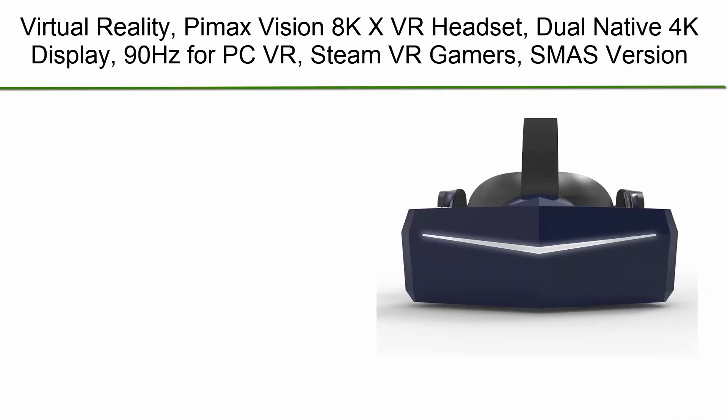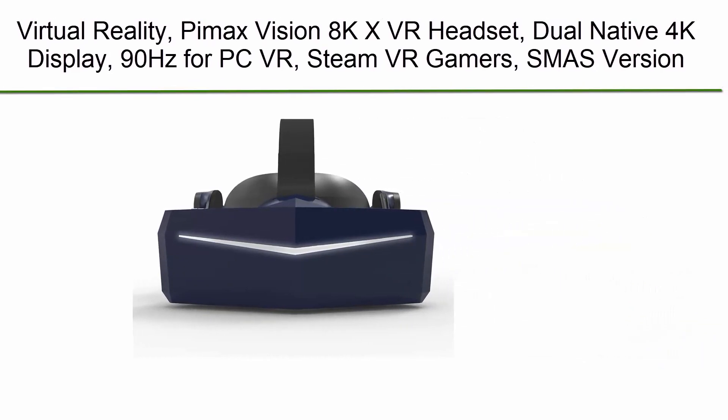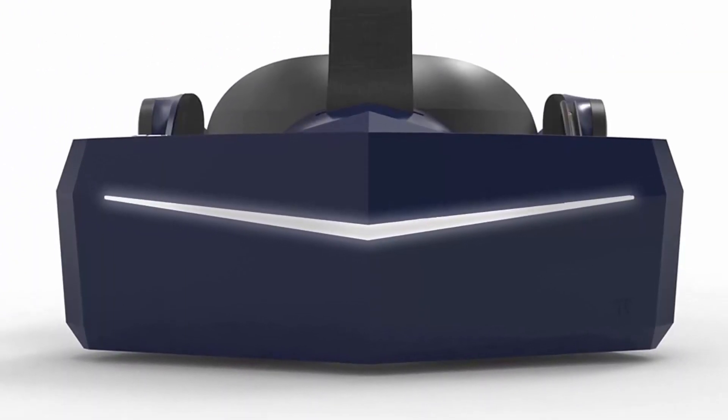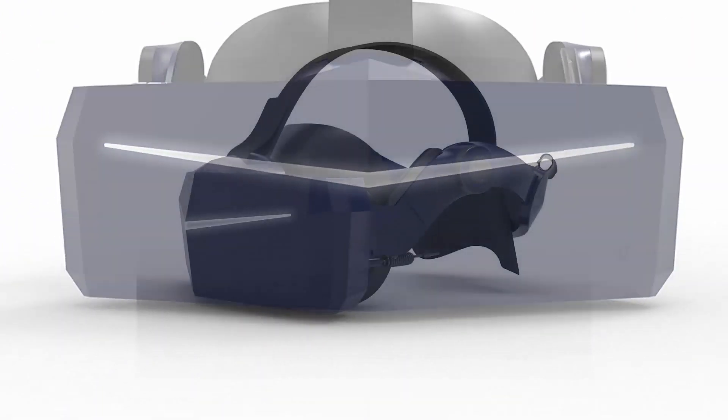Number 3: PMAX Vision 8K X VR Headset with dual native 4K display, 90Hz refresh rate, for PC VR and Steam VR gamers — SMAS version.